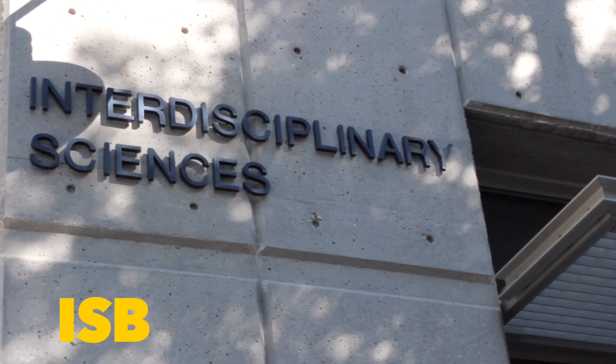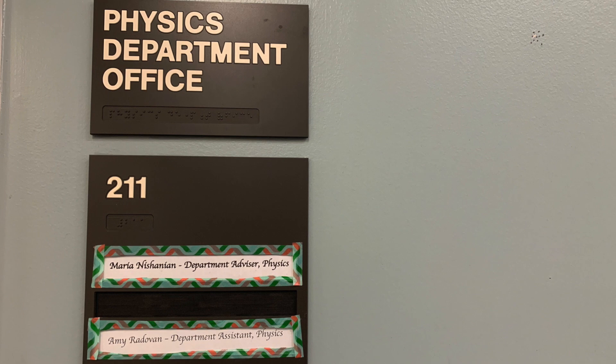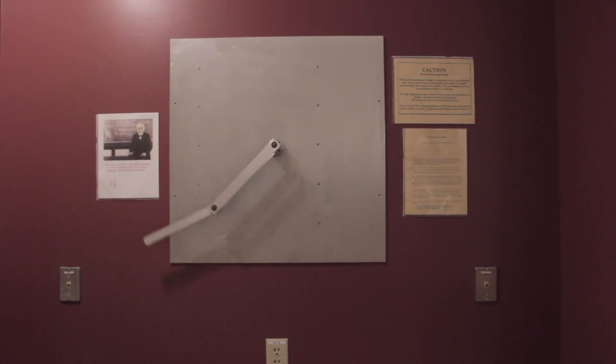The Physics Department office is located on Science Hill in Room 211 of the Interdisciplinary Sciences Building.